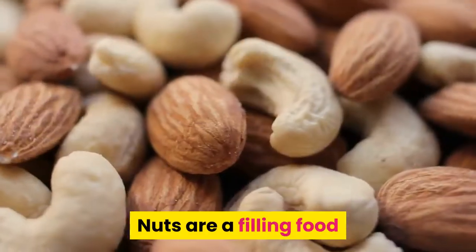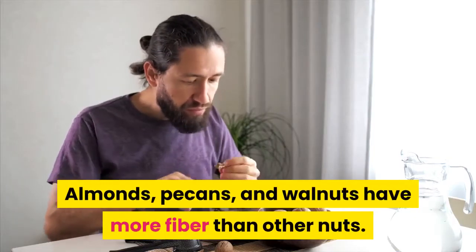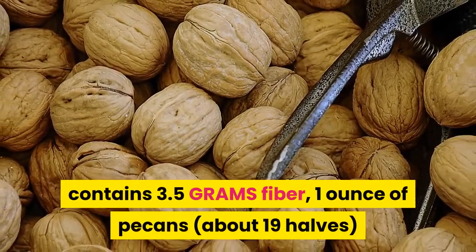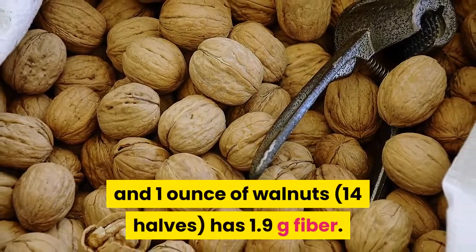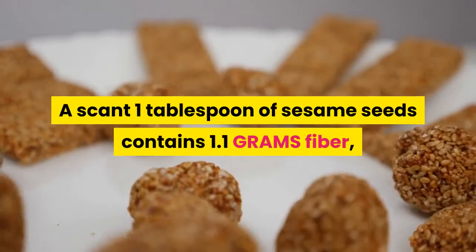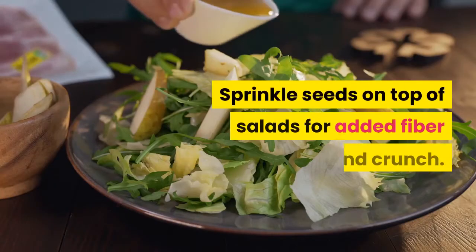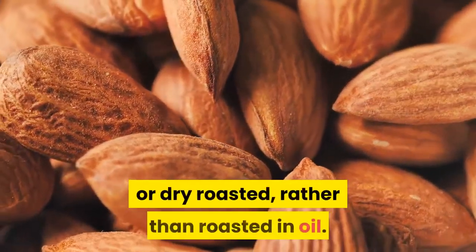5. Nuts and Seeds for Constipation Relief. Nuts are a filling food also packed with fiber to help ease constipation. Almonds, pecans, and walnuts have more fiber than other nuts. Just 1 ounce of almonds (about 23 nuts) contains 3.5g fiber. One ounce of pecans (about 19 halves) contains 2.7g fiber, and 1 ounce of walnuts (14 halves) has 1.9g fiber. Seeds are another good fiber-filled choice — 1 tablespoon of sesame seeds contains 1.1g fiber, while 1 ounce of pumpkin seeds (about 85 seeds) has 5g fiber. Sprinkle seeds on top of salads for added fiber and crunch. Remember nuts and seeds are high in calories, so keep portions small, and choose them raw or dry roasted rather than roasted in oil.